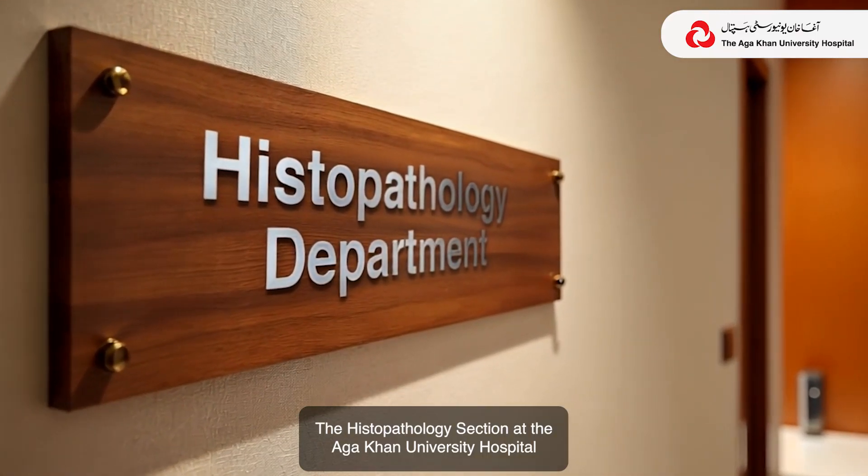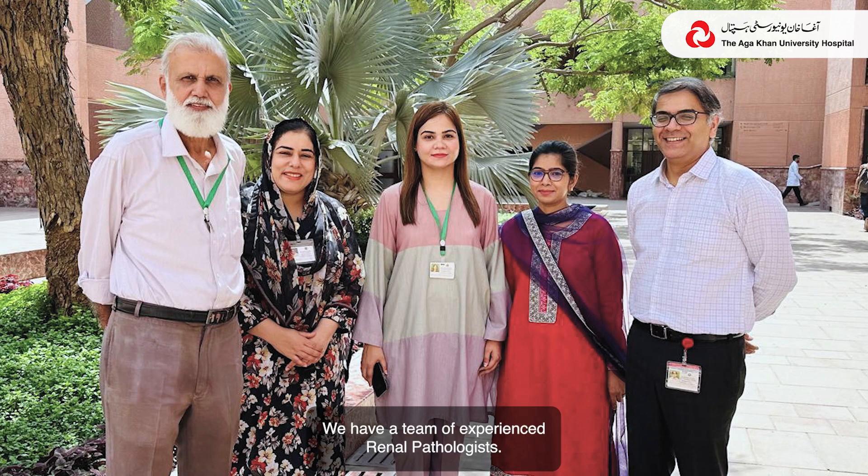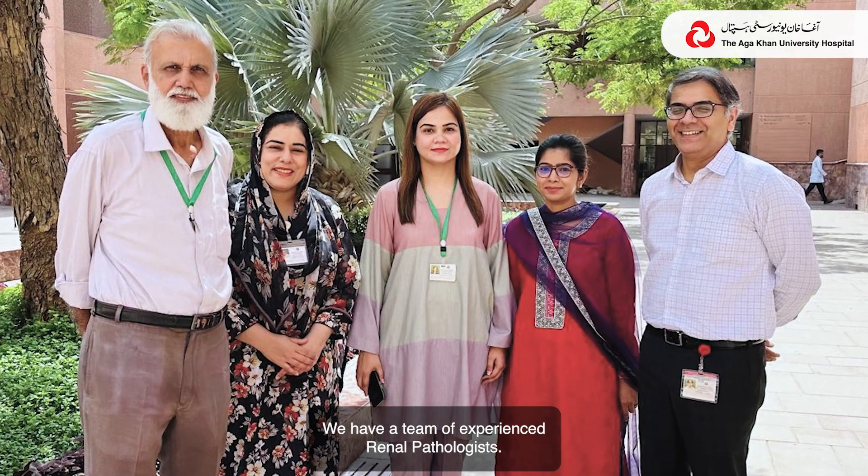The histopathology section at Aachen University Hospital has state-of-the-art equipment and technology to process medical and transplant renal biopsies. We have a team of experienced renal pathologists.